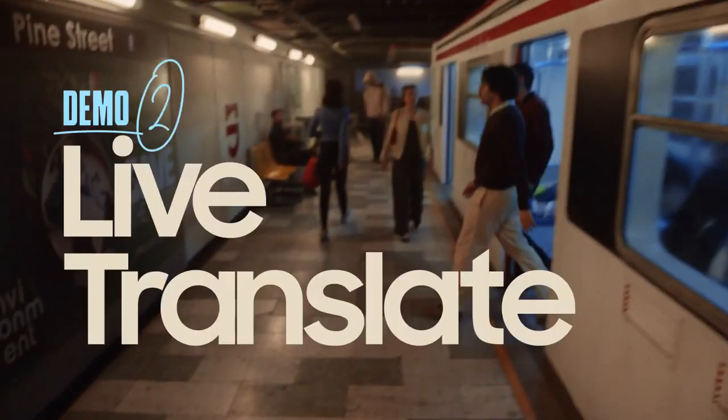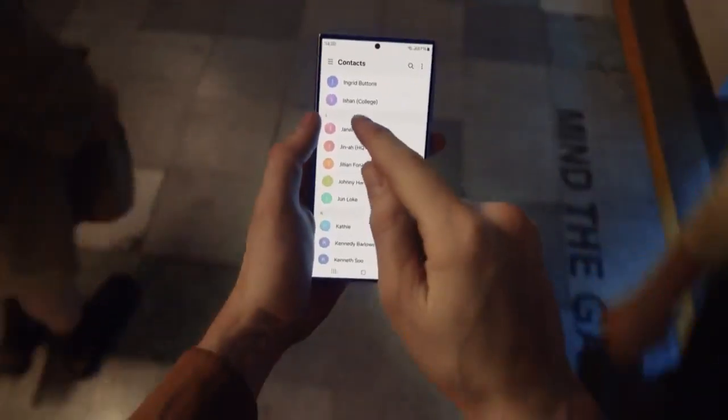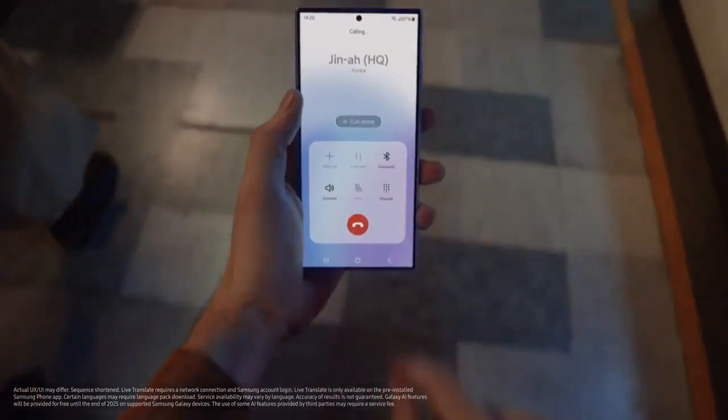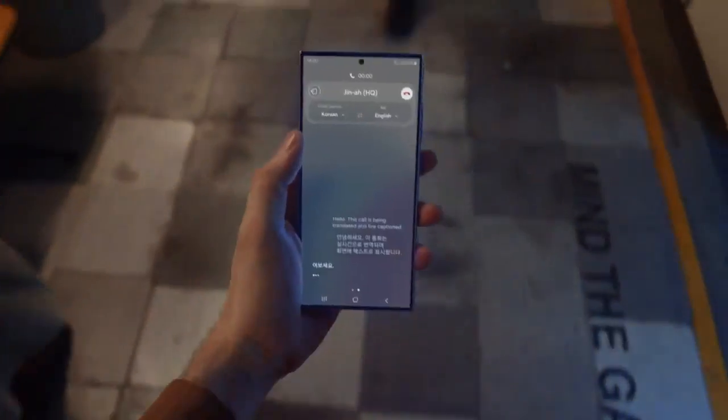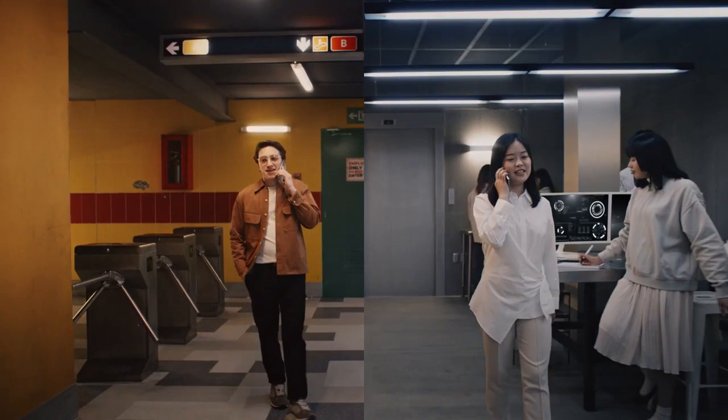With Live Translate, I can speak a bunch of languages with my own real-time translator. Let me call one of the engineers from Korea and show you. Hello. Hello. Gina, hey, how are you? I'm doing well.